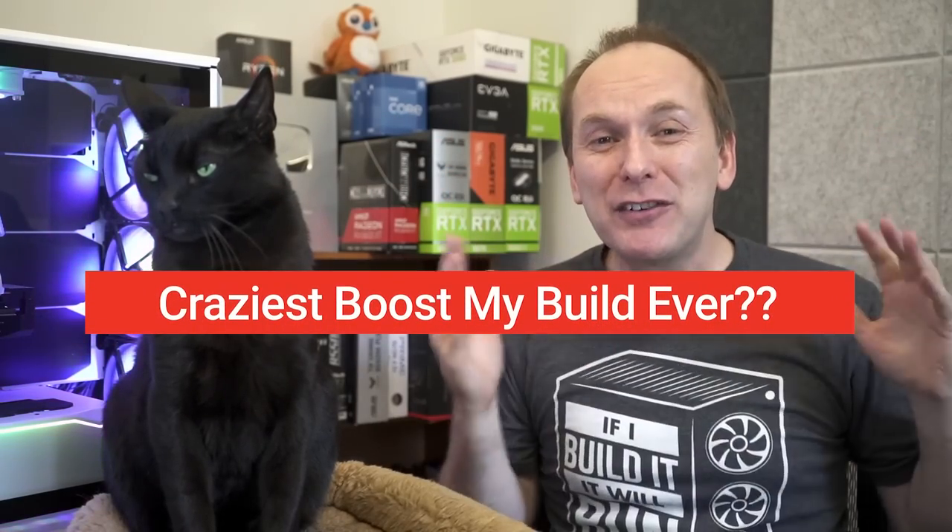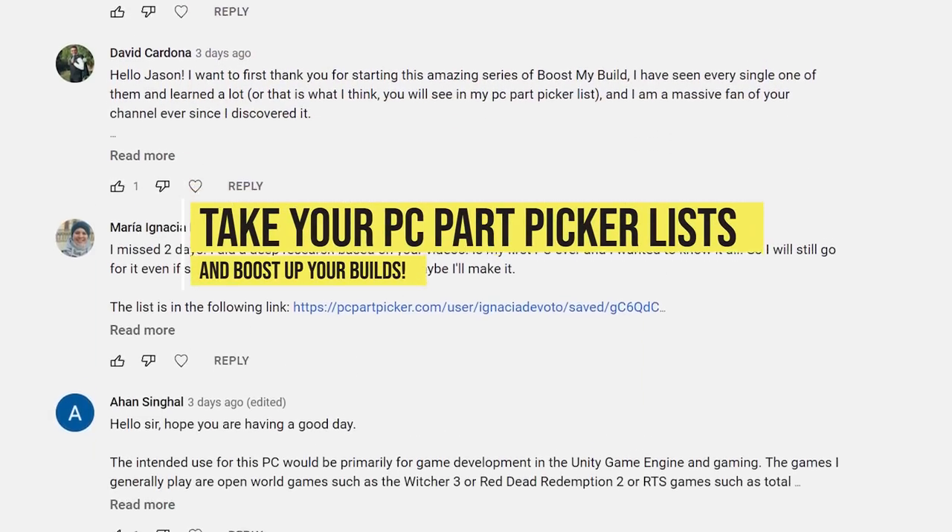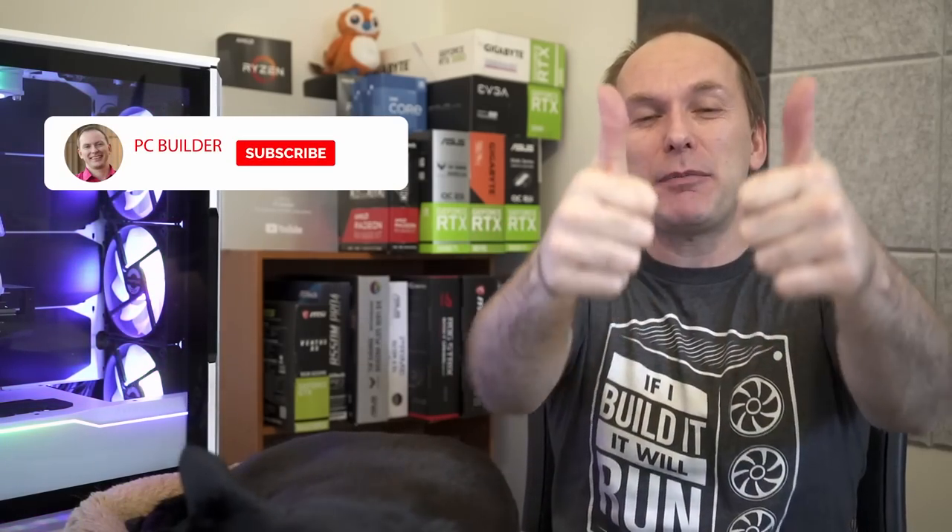We've actually got the craziest build I've ever seen on a Boost My Build. This is a series where we take your PC Part Picker list, we tear them up, we put them back together, and we massively boost up your performance. If you get value from the video, please give it a like — it makes a big difference. Subscribe and click that bell icon so you get notified when we release cool content. With that, let's jump into it.